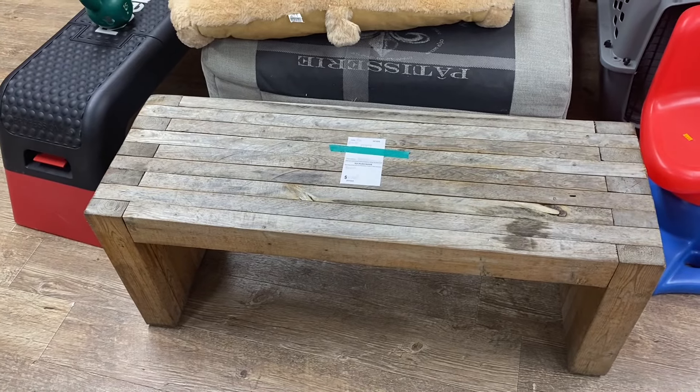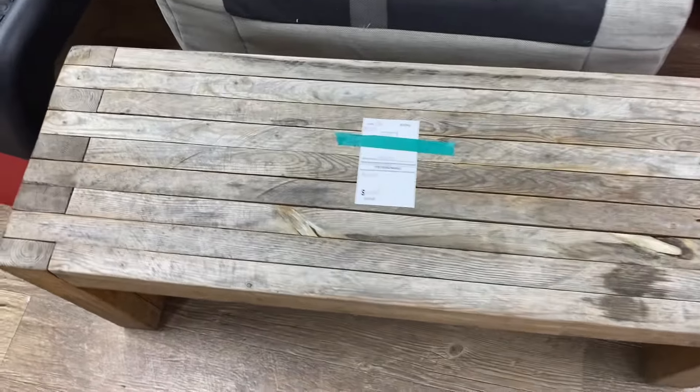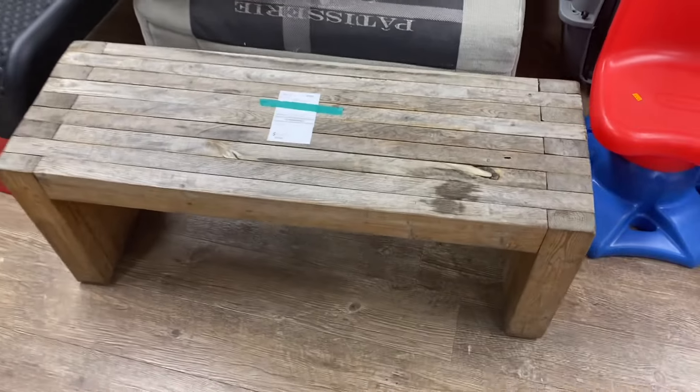Hey guys, I'm in the Viewmont, North Carolina Goodwill store. They have a solid wood bench for $10. This thing is so heavy, I can't even pick the end of it up.